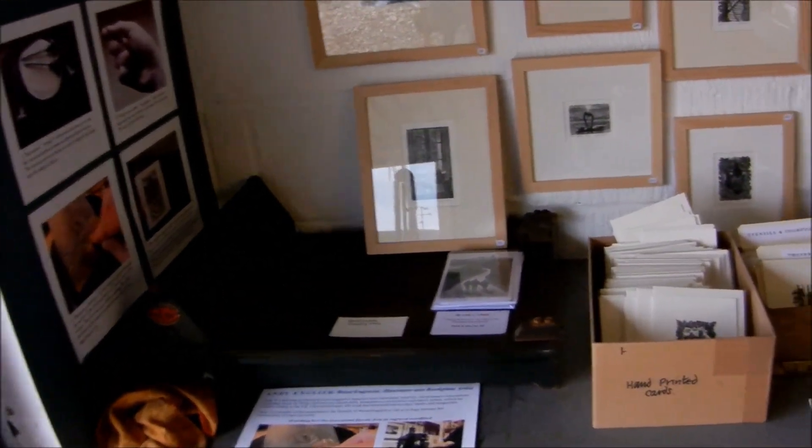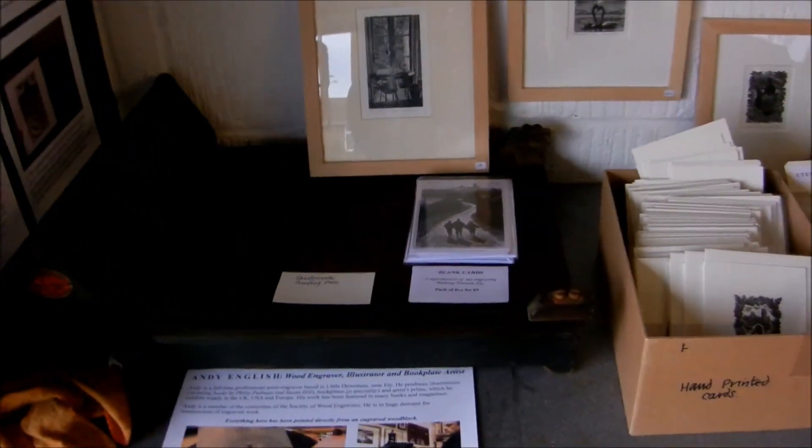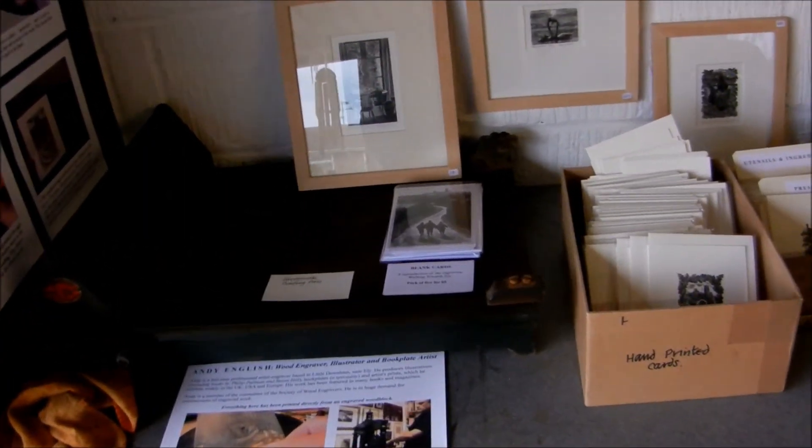It's July 2014, and it's another open studio. Here I am again giving you a walk around, seeing what's here this year.